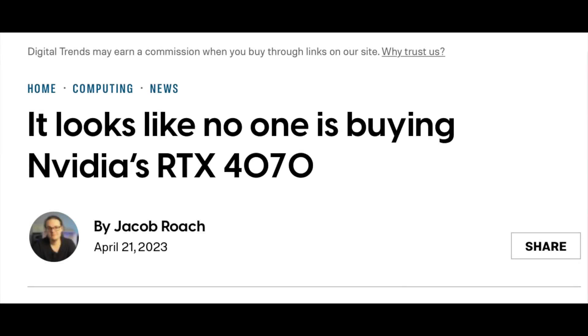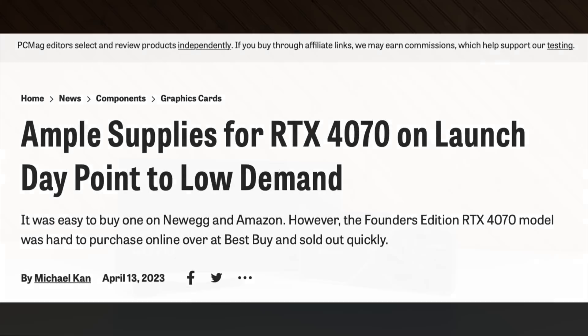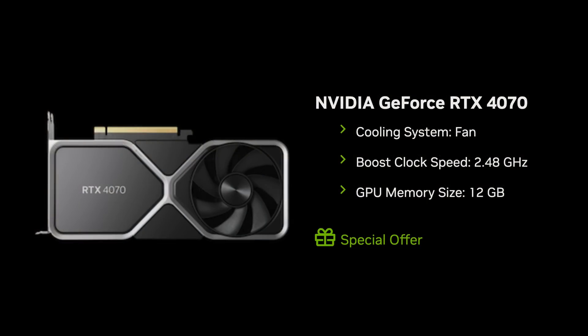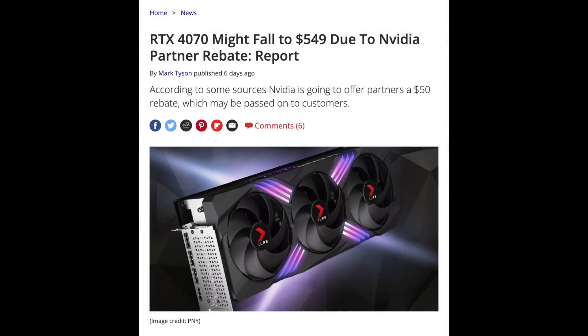The RTX 4070 is one of the most hated GPUs in recent history, and the sales — or lack thereof — just demonstrates how this GPU does not appeal to gamers. But how well does its performance scale with power? And with the promotions and rumored price cuts, is that enough to turn the 4070 from bad to good?